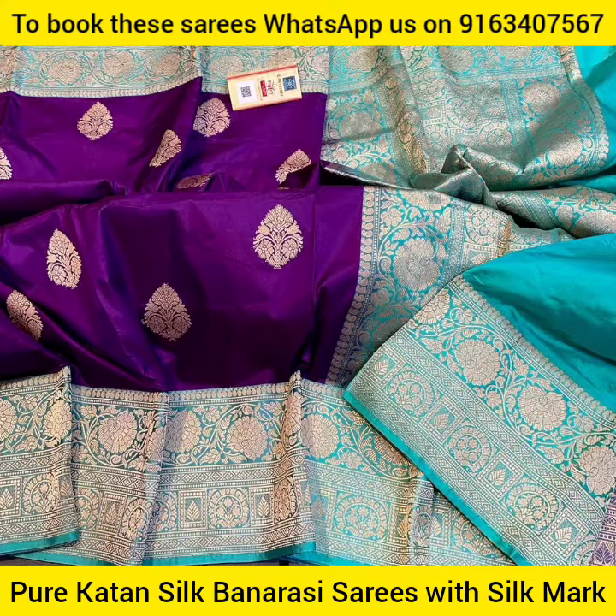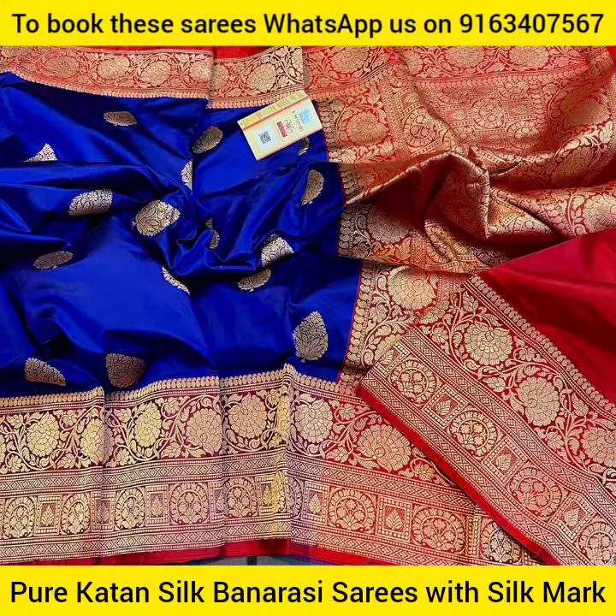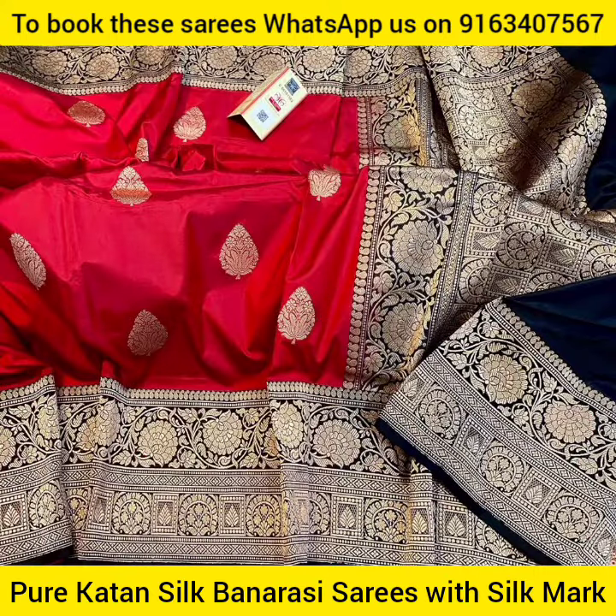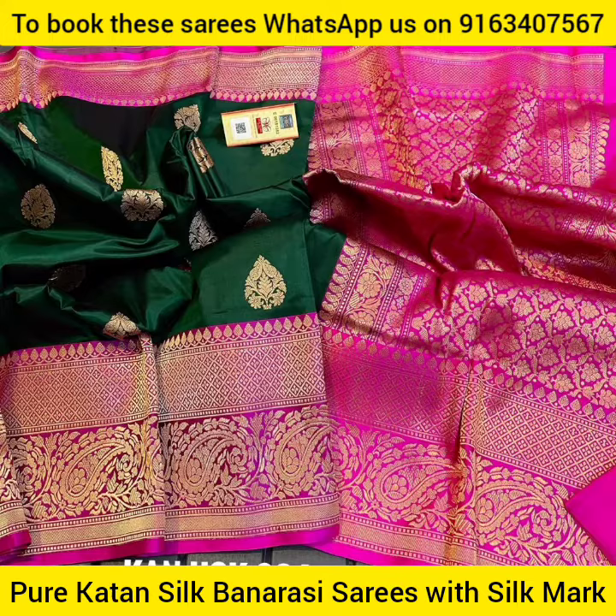Very beautiful Banarasi hand weaving work is done with pure antique zari in the bottom and the upper border portions, in the buta portion, in the body, and the contrast pallu also.